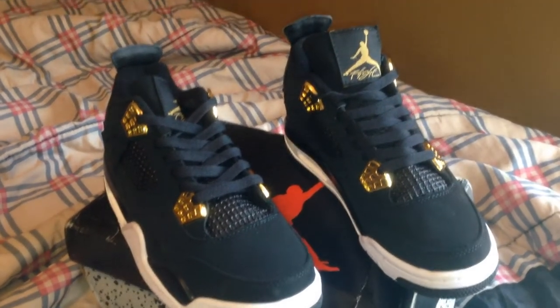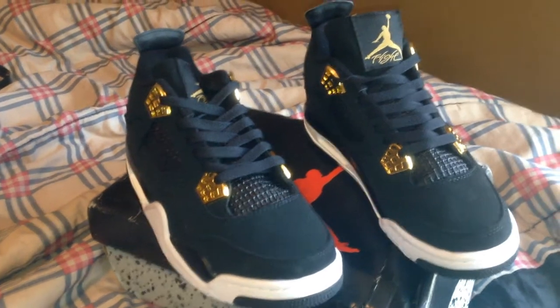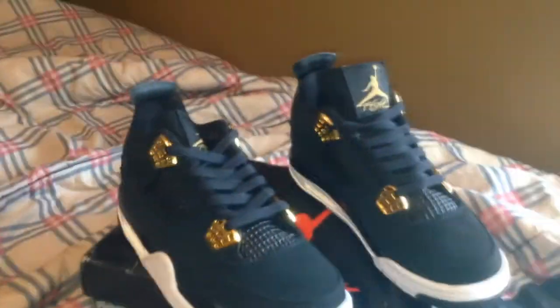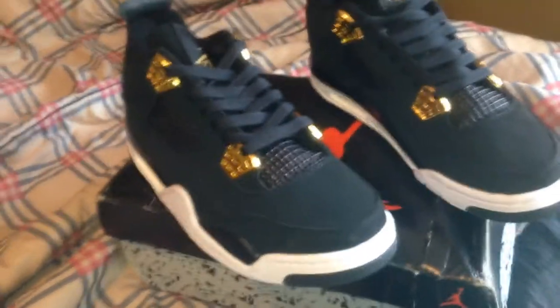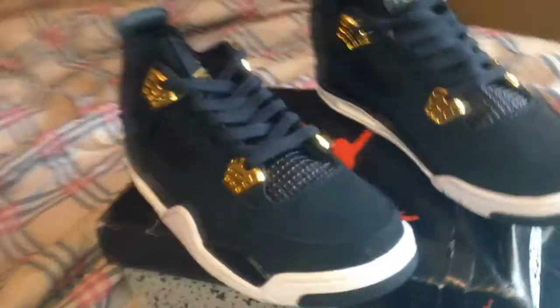If I told you I got these shoes for $64 from a little website called dhgate.com and a seller by the name of Men's Shoes, would you believe me? Well I hope you would, because I did. This here — the Jordan 4 Royalty. And we are feeling very royal today because this is some heat. Let's get into it, alright?